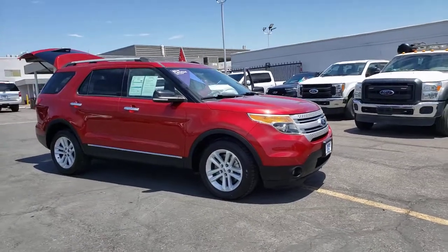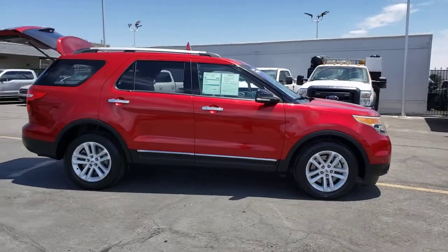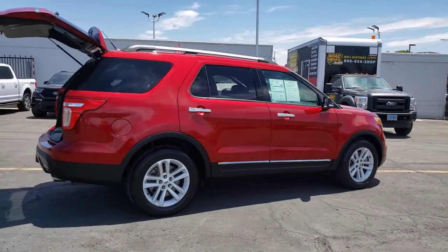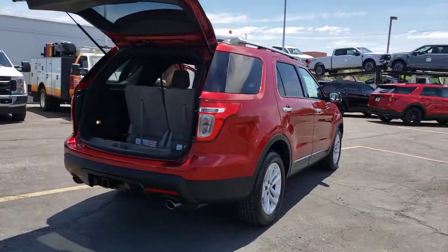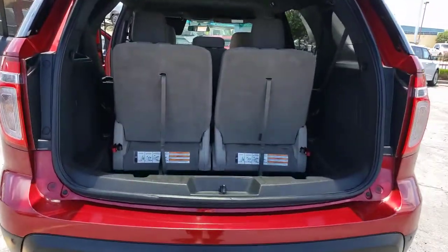You're gonna love the 2014 Ford Explorer. With less than 80,000 miles on the odometer, this vehicle provides excellent value. Answer the call to adventure in this Ford Explorer, the midsize SUV with a commanding presence and technology that lets you customize your driving experience.